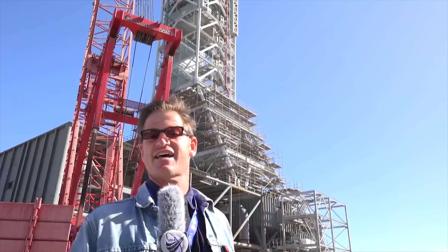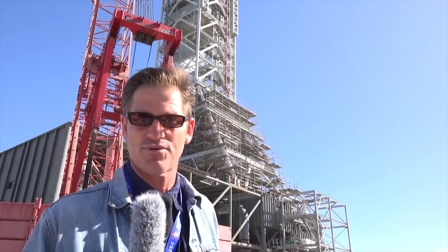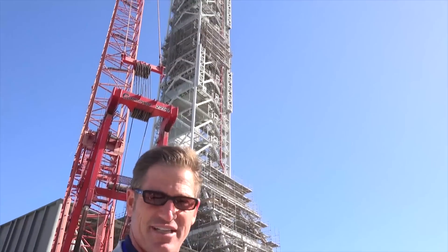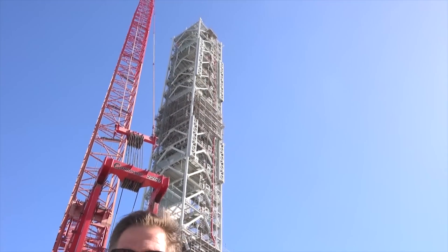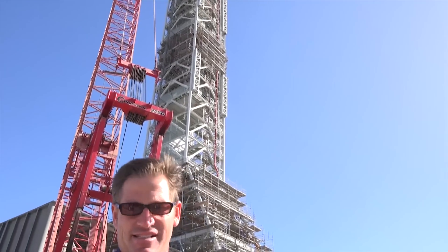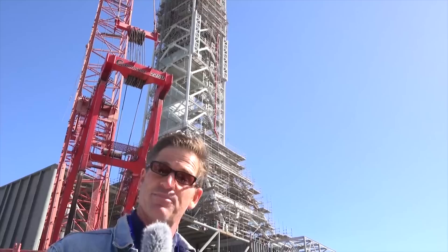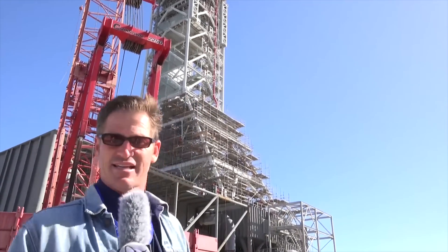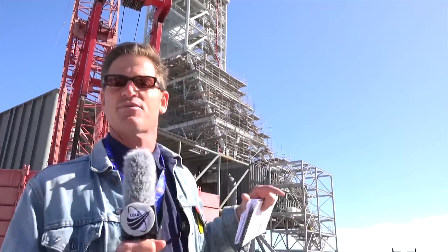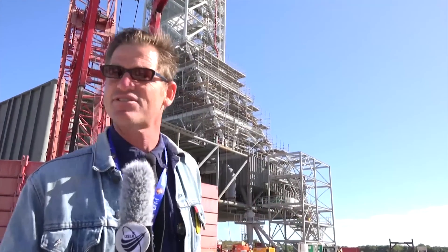This is Randy Coppola from U.S. Launch Report. I'm standing outside the MLS, our mobile launch support. Many crews and all the tools you hear are repurposing this structure, which was originally designed for the Constellation program, to handle the massive SLS rocket. It's being done outside the VAB because it's much easier to work on it out here, and it will be moved inside in September of 2016.